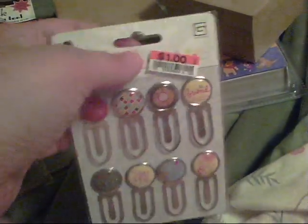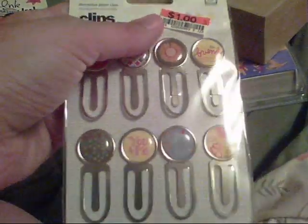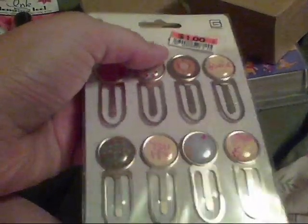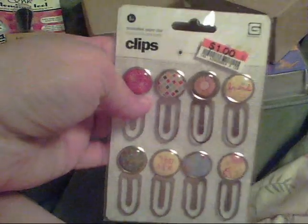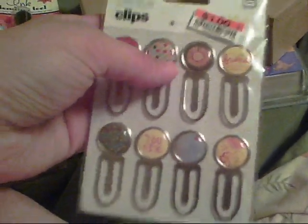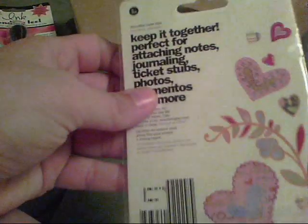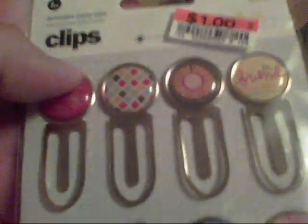I ran by Big Lots for a minute. I'd seen someone's haul video earlier in the week where they found Basic Gray paper and embellishments there, so I went to check if mine had any. I love Basic Gray stuff — it's really hard to get where I live, maybe once every six months at Hobby Lobby. I found these little Basic Gray clips for a dollar. They're super cute and I love the quality and texture of Basic Gray items.